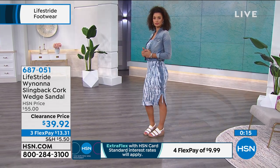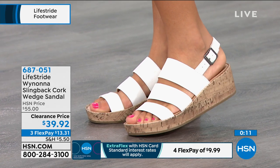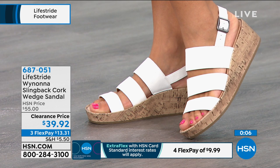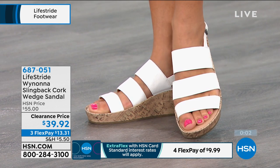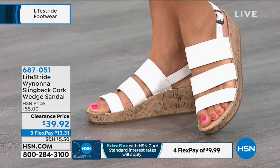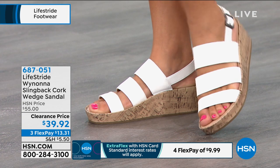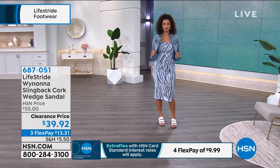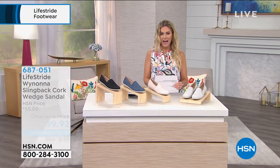We're very excited to have the Winona here on clearance. $13.31 on any major credit card — that's FlexPay, only available here at HSN. You use the credit card you already have in your wallet: MasterCard, Visa, American Express, debit card, PayPal. You get to break up your payments and pay it off over time. And on a clearance item, it's not final sale. So if you don't love it, you can send it back within 30 days for a full refund of your purchase price.